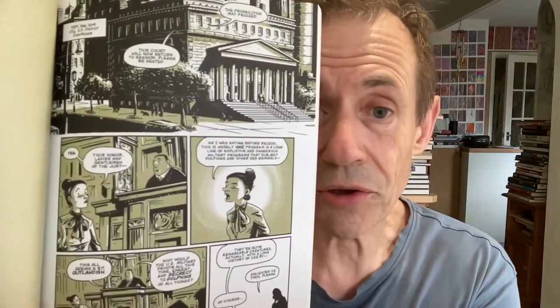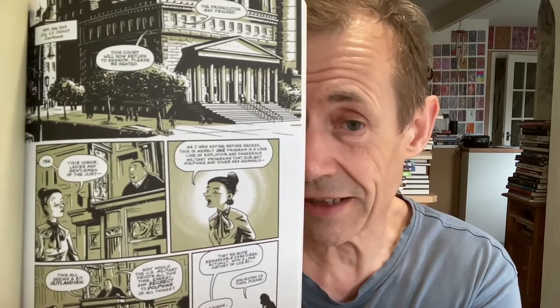Dolphins — this one's a slightly more unusual story. The next story is set in 1989 in a courthouse, talking about whether dolphins are used or not used in conflict. That's quite an interesting story. I'm not going to say what the conclusion is.